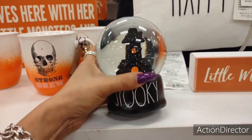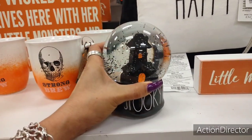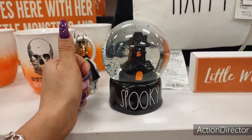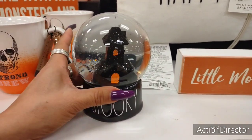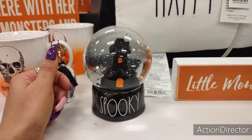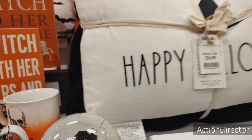This is a really hot Rae Dunn item and it's $14.99. I'm not going to be buying it, but I guarantee you this is going to go for $75, $80 on Mercari. I kid you not. They only got two in, so whoever is a Rae Dunn reseller is going to scoop up probably everything that's Rae Dunn here.